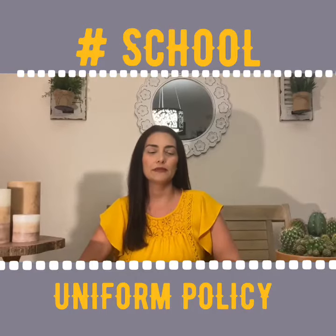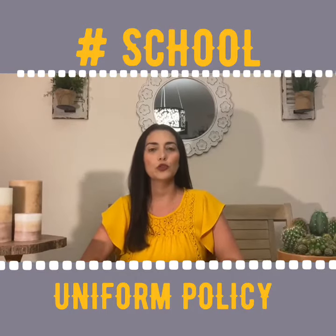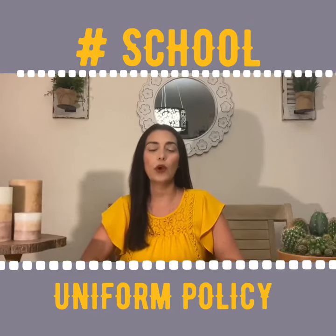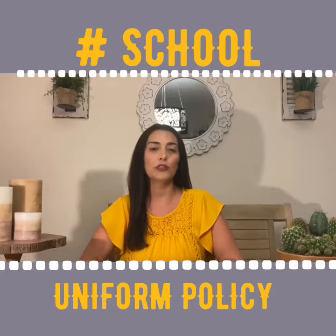Welcome back Vikings for a weekly bulletin. Today I'll be reviewing our school's uniform policy. The school uniform policy consists of long sleeve or short sleeve, white, burgundy or navy blue polo with your VITA logo.